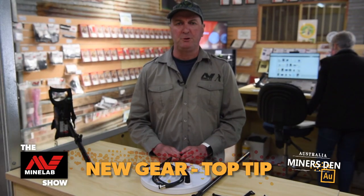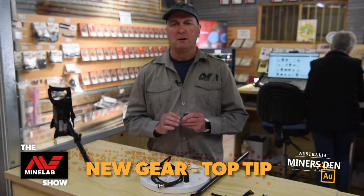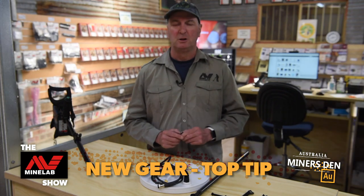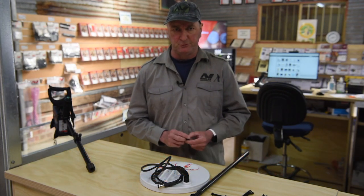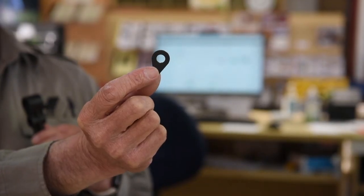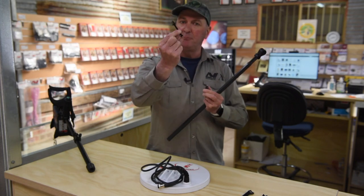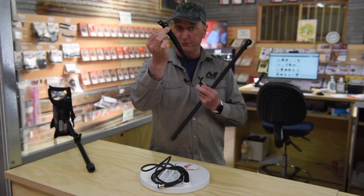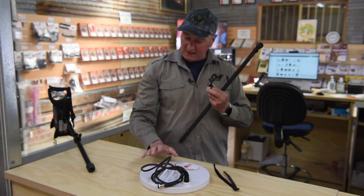This week's top tip is how to fit your coil and shaft correctly to your Minelab metal detector. We're going to need a couple of bits and pieces to do this with. Firstly, a lower shaft, some teardrop washers, a nut and bolt, velcro tabs to secure the cable to the shaft, and a coil.